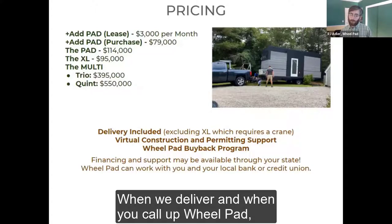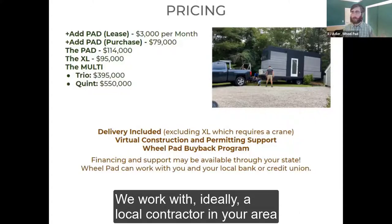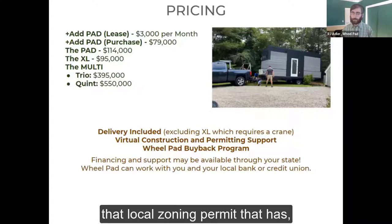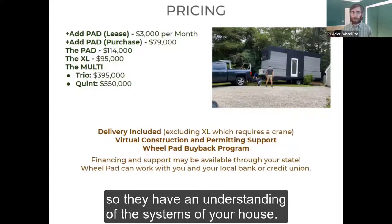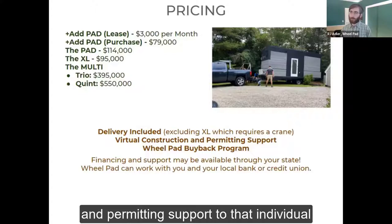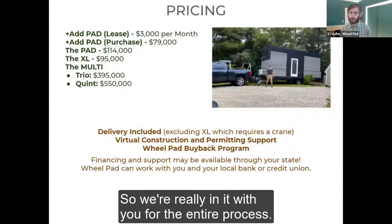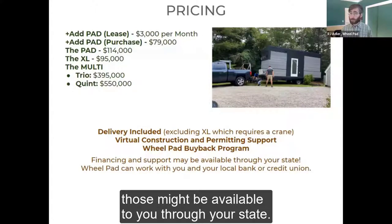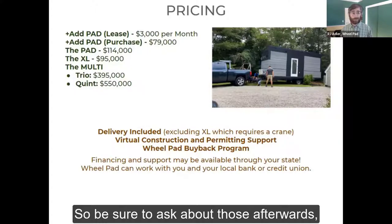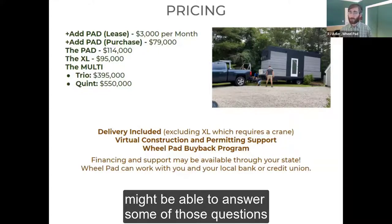When you call Wheelpad, we have a conversation with you. We work ideally with a local contractor in your area who has done some building, to help you put together the local zoning permit. We virtually provide construction support and permitting support to that individual helping you install the Wheelpad onto your house, so we're really in it with you for the entire process. Low-interest loans may be available through your state — be sure to ask about those, and your state AT folks might be able to answer questions as well.